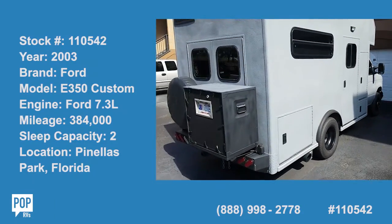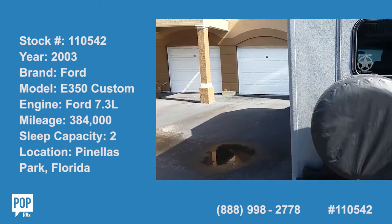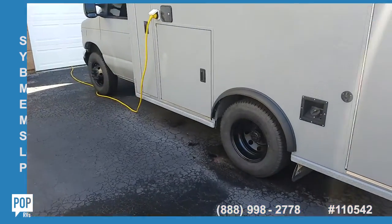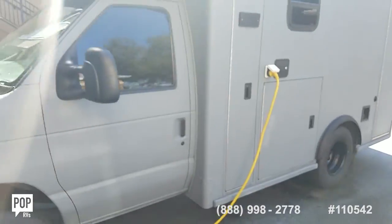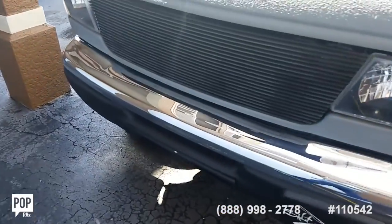Hi folks, and good day. Andy here with Pop RVs. We're lucky enough to be looking at a beautiful, fully customized McCoy Miller ambulance body on a 2003 Ford E350 chassis, rugged and ready for any adventure you can throw at it.